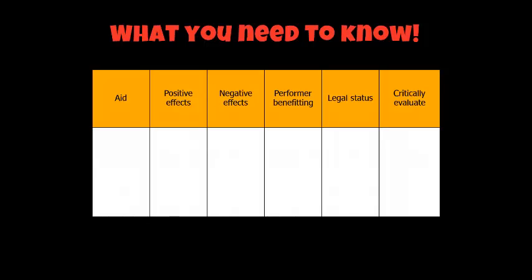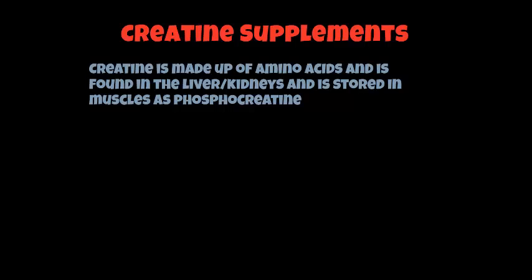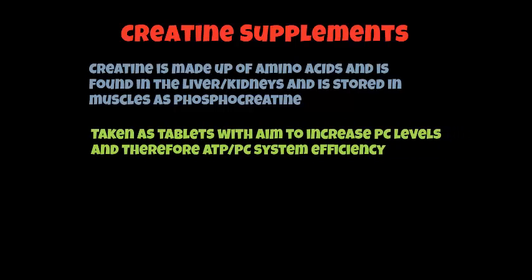Make sure you copy your notes from the screencast and in your lessons using these tables. The first one we're going to look at is creatine supplements, which some of you may have heard about already. Creatine is made up of amino acids and is found in the liver and kidneys, and is stored in the muscles as phosphocreatine. Amino acids are compounds that combine to form protein — your body's building blocks to help build up your muscles. So phosphocreatine relates to power athletes, and these creatine supplements are taken with the aim to increase your PC levels and therefore increase the ATP-PC system efficiency.